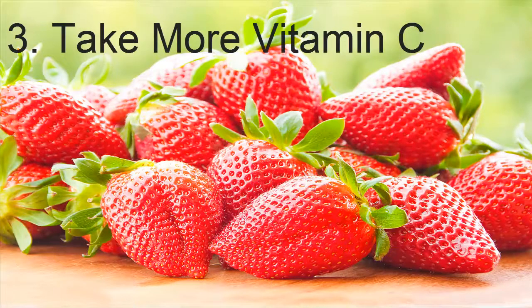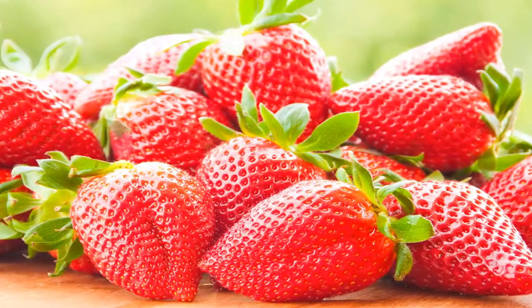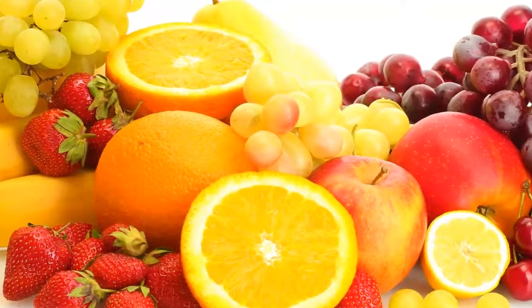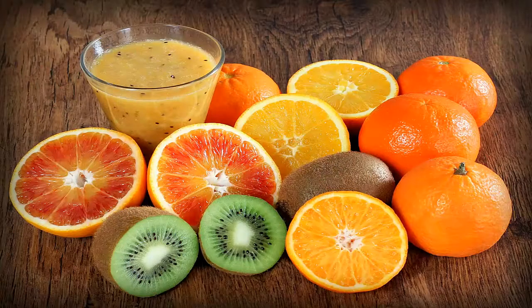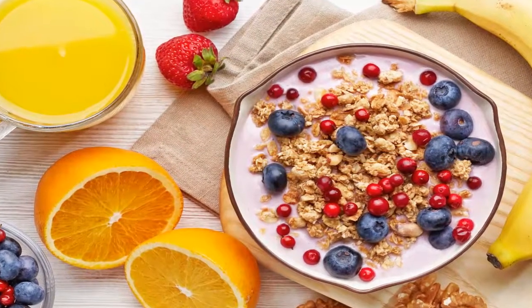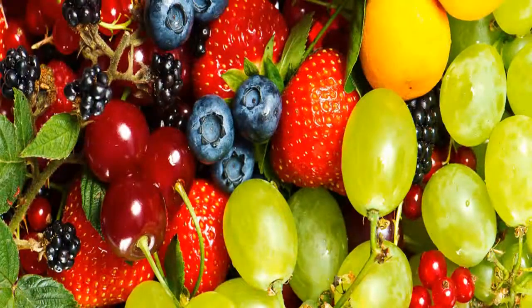3. Take More Vitamin C. A diet rich in vitamin C helps reduce the level of the hormone progesterone in your body. This helps the uterine lining break down faster, which leads to shorter menstrual cycles. It can also help ease menstrual discomforts. Vitamin C helps your body absorb iron and helps strengthen blood vessels. Incorporate more foods rich in vitamin C into your diet. Some good sources are lemons, oranges, bell peppers, dark leafy greens, kiwis, broccoli, berries, grapefruits, tomatoes, peas, and papayas, to name a few. You can also take a vitamin C supplement, but only after consulting your doctor.